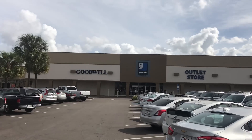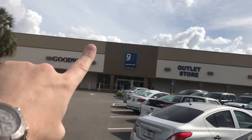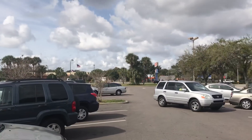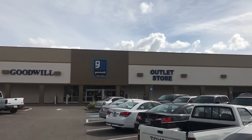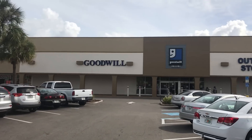All right, so we are here — this is the Orlando location Goodwill Outlet Bin store. Parked way out back so we can get about two hours in here. Let's just see what we can find.